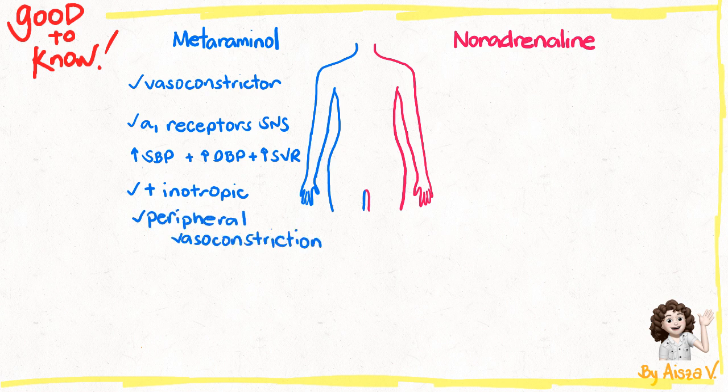Metaraminol is the drug of choice for the short-term management of acute hypotension and can be administered by a large-bore PIVC, but we must assess the access site regularly. Policy states that we must ensure there is another PIVC in situ so that if the primary access has failed, we can still continue infusing metaraminol. If hypotension persists after fluid resuscitation, we can expect to switch to a noradrenaline infusion once central access is available.